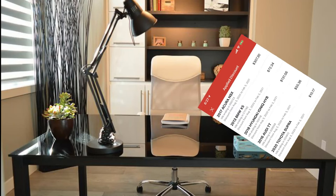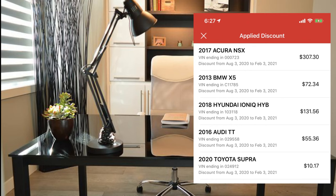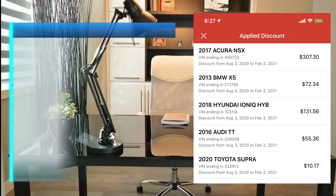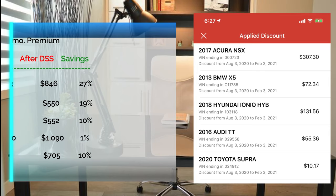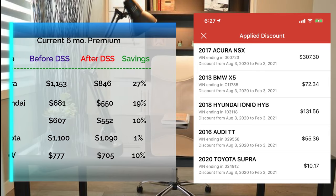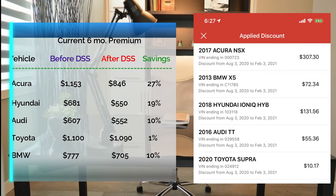Let's get down to the nitty-gritty. I'm throwing up a screenshot of my actual State Farm Drive Safe and Save app showing how much I'm saving for the current six-month premium. On the Acura NSX, I'm saving about $300 off my six-month premium. $72 discount off the BMW. $131 discount off the Hyundai Ioniq. $55 discount off the Audi. And $10 off the Toyota Supra — we'll talk more about that in a bit. The table shows before DSS, after DSS, and the actual percentage of savings for each vehicle.